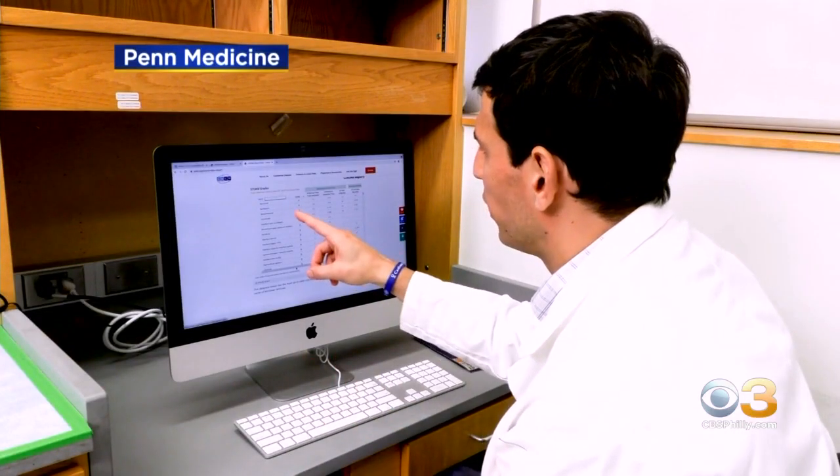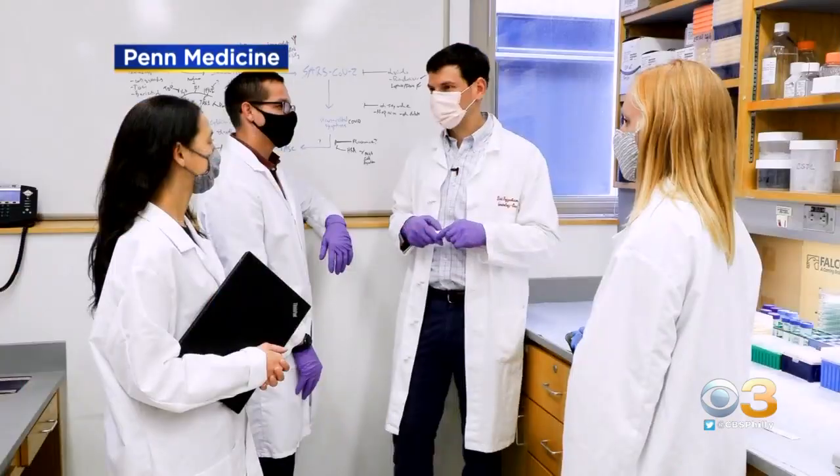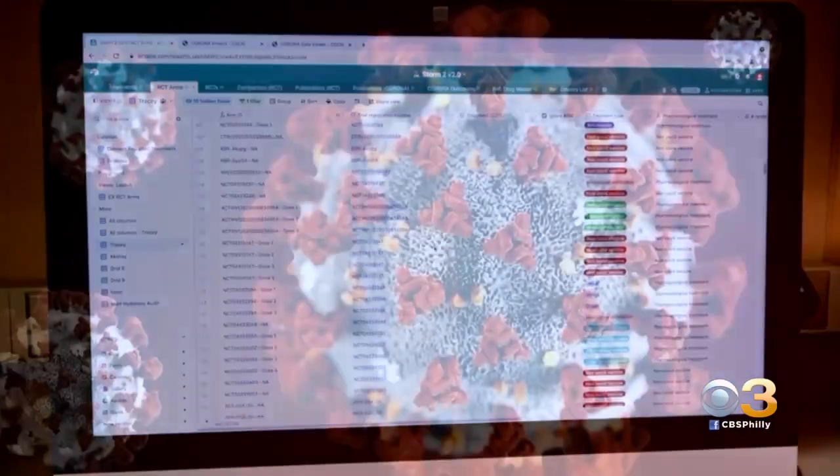At the heart of this project is a doctor who discovered a treatment for his own rare disease, and he's hoping to do the same for COVID. This is a listing of all the drugs that look most promising. Dr. David Feigenbaum and his research team at Penn Medicine have a database of 500 drugs used to treat COVID-19.